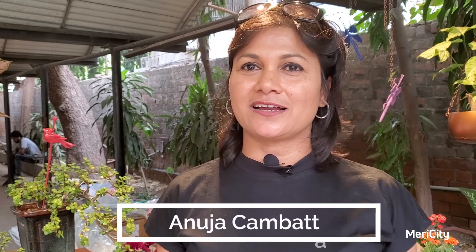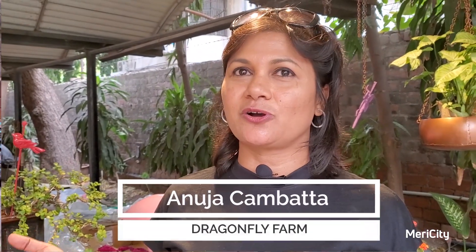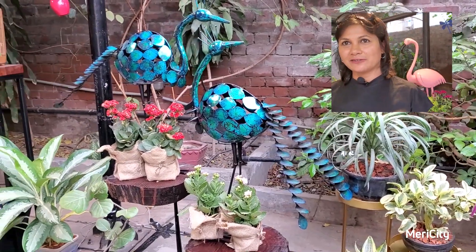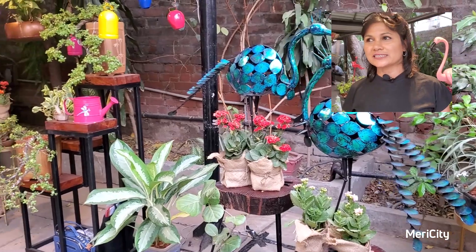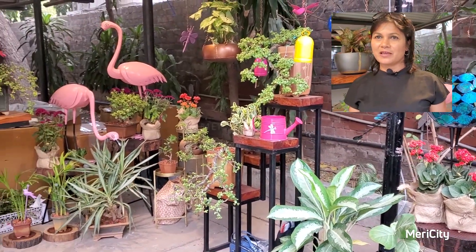I am a bonsai artist and a landscape designer. I have my own collection of indoor plants and all these bonsais which I have made myself. We have also got a nice collection of accessories like hanging planters and metal pieces.